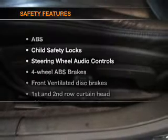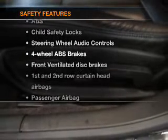If safety is a high priority, rest assured knowing these top safety components are included: front ventilated disc brakes, curtain head airbags, passenger airbag, traction control, and stability control.